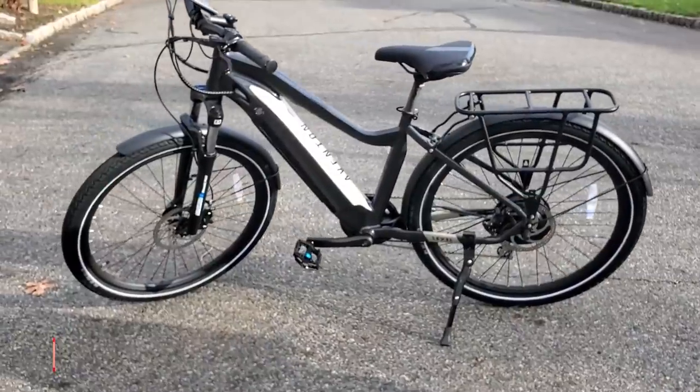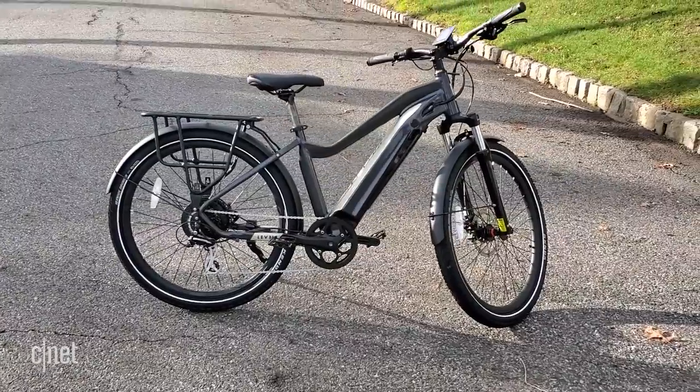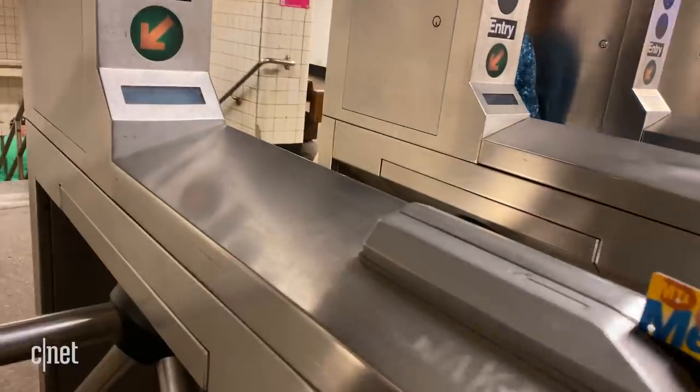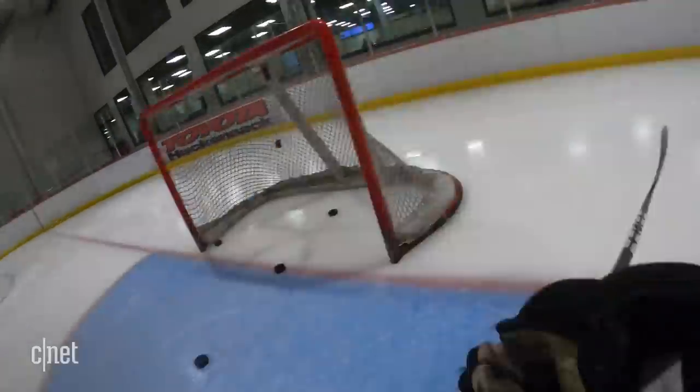We're a year into the COVID-19 pandemic, and while everyone's life has changed in different ways, one of the first things that impacted me was an almost immediately noticeable change in how inactive I was becoming. My body was used to walking many miles a day, commuting back and forth to New York City every day, playing hockey twice a week.